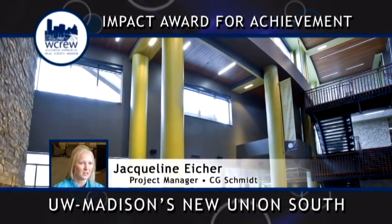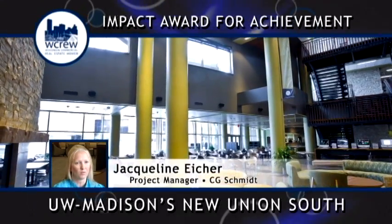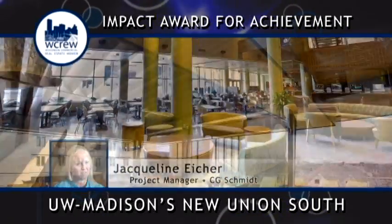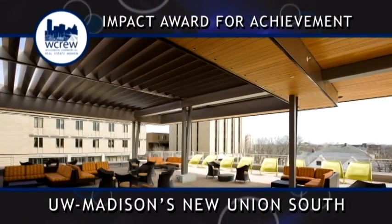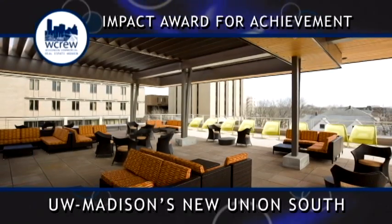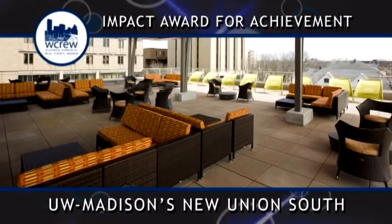Especially down on the first floor, everything is just an open concept — there's a limited number of walls in the student spaces where you want students to gather and mingle and socialize together. The way the building is designed really encourages that student interaction, which is what's really neat about the building.